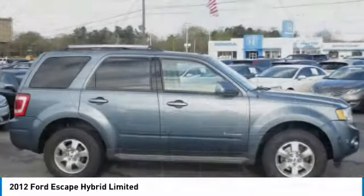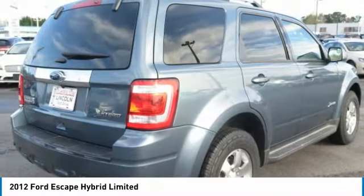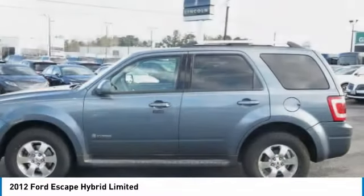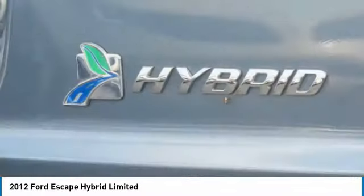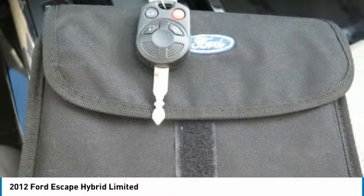Prices do not include GA tax, tag, or title. Must print ad to receive quoted price and sign by internet manager. Subject to prior sale. Not responsible for typographical errors or VIN generated errors. Please visit our home website to view a free AutoCheck history report and Carfax.